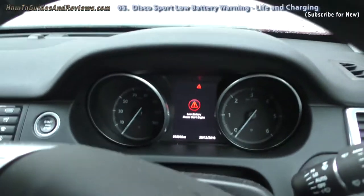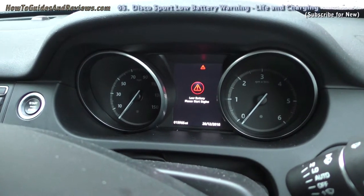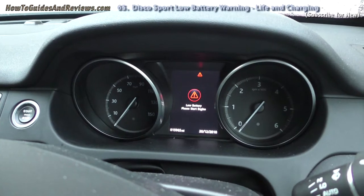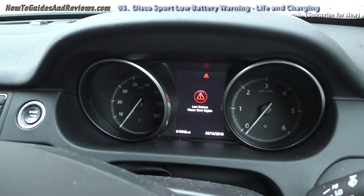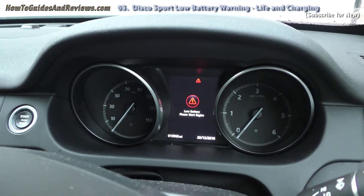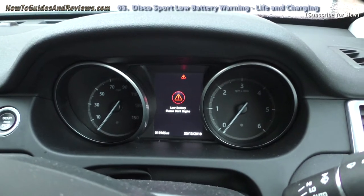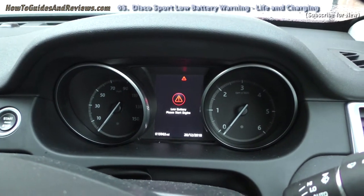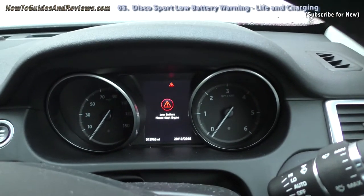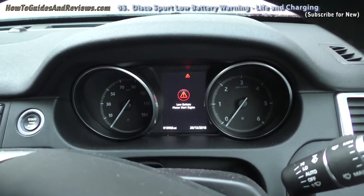So now I'm going to charge it again — another nine hours or so. This one is two and a half years old, done sixteen thousand miles, and it's starting to get the low battery warnings. It's looking like the time is approaching when I'll have to replace the battery, which implies batteries have a lifespan of between two and a half and three years, maybe sixteen to twenty thousand miles.